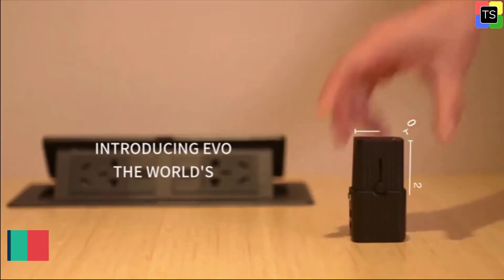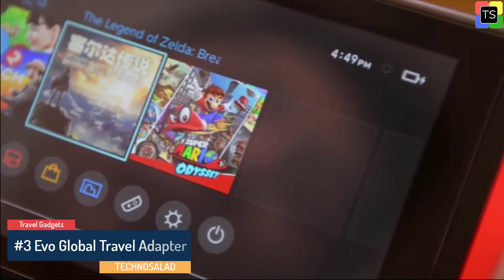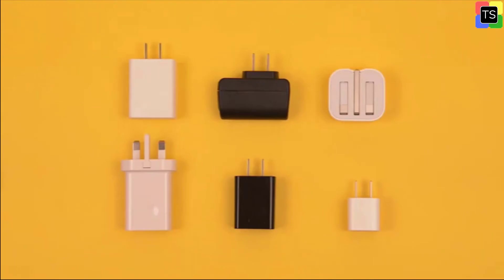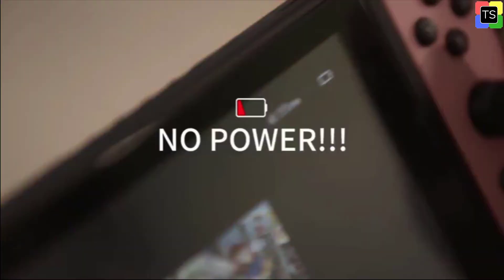Number 3 on our list is the EVO Global Travel Adapter. The EVO Global Travel Adapter is the world's smallest universal adapter that can be used with the electrical outlets in multiple countries. EVO is for travelers traveling with a smartphone and tablet.